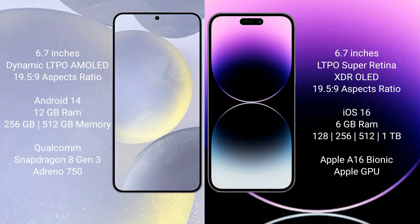Samsung Galaxy S24 Plus runs on the Android 14 operating system. iPhone 14 Pro Max runs on the iOS 16 operating system. Samsung Galaxy S24 Plus comes with 12GB RAM and 256GB or 512GB internal storage, with a Qualcomm Snapdragon 8 Gen 3 processor.